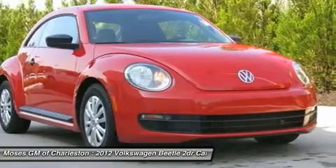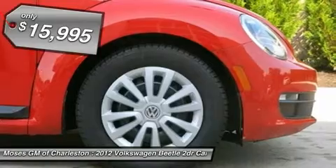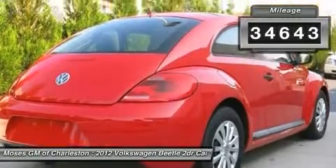Want to stretch your purchasing power? Well, take a look at this robust, reliable 2012 Volkswagen Beetle. This Beetle is fuel efficient, so you won't feel guilty during that daily commute.